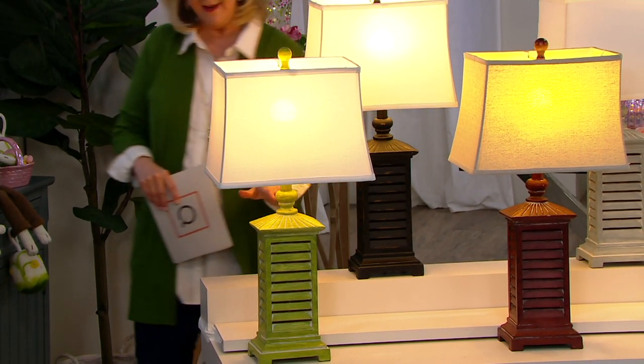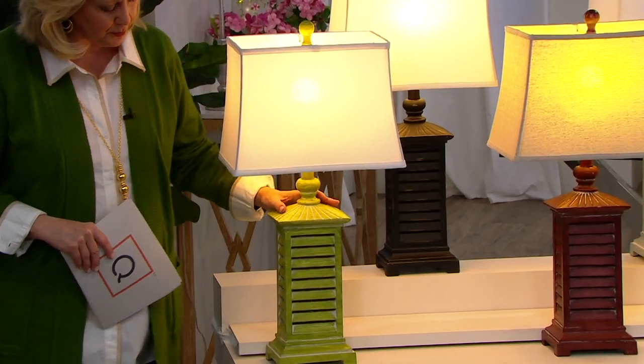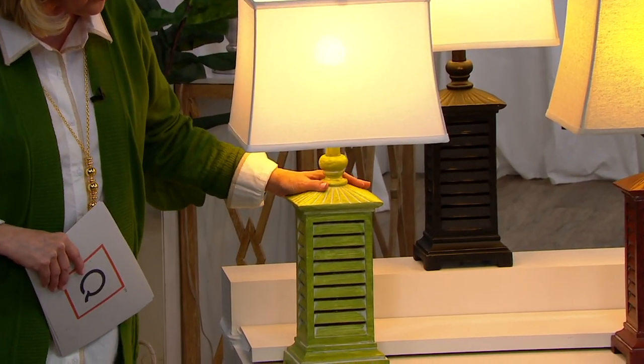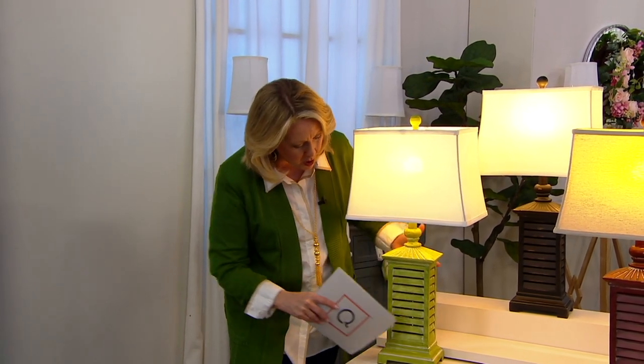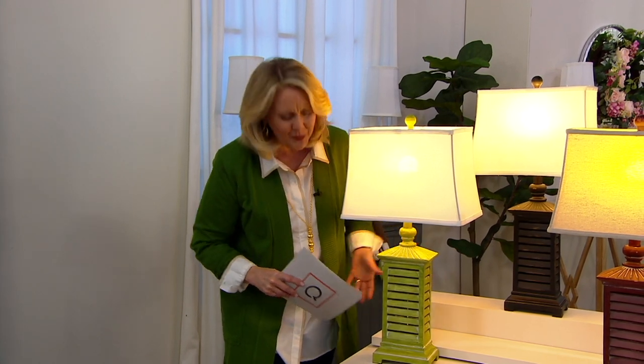And then of course, this beautiful green — brand new, 150 of these to go around. The blue is completely gone, but the aqua is still available. If you like that look, I want you to understand this kind of whitewash finish — when it gets home, you'll know it's not supposed to be a solid color.